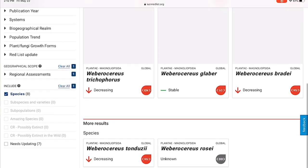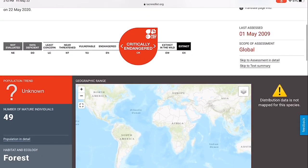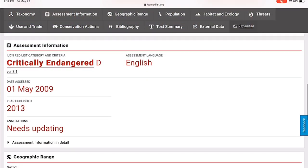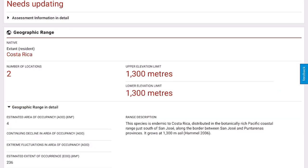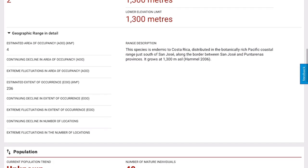You can see here that this species is critically endangered. You can find more information like the number of mature species projected in the wild — this is 49. You can find the geographic range. This species is endemic to Costa Rica and it really only grows in two locations. The range description says it is distributed in the botanically rich Pacific coastal range just south of San Jose, along the border between San Jose and Pantorinus provinces. It grows at an elevation of 1,300 meters.